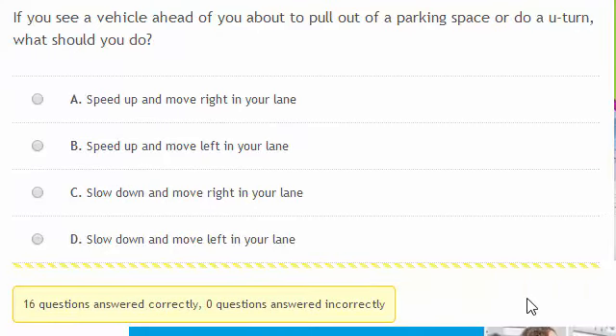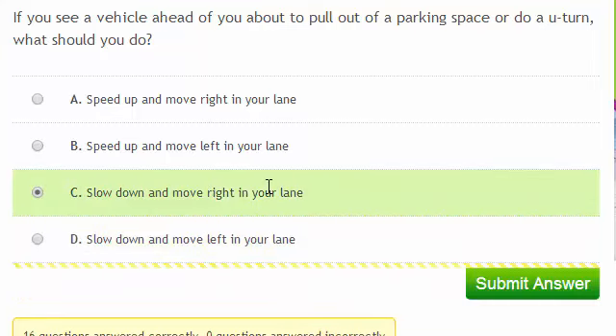If you see a vehicle ahead of you about to pull out of a parking space or do a U-turn, what should you do? To make yourself more visible to the vehicle, slow down and move right in your lane.